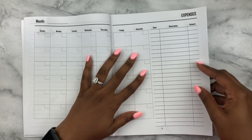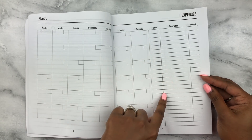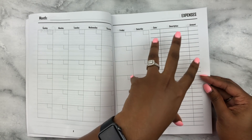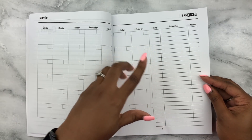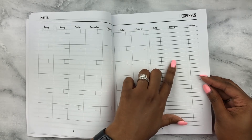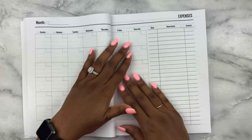I also really like that she has an expenses tracker. This is something I would have loved to have in my other planners — for a while I used to use the notes page before the month in my Erin Condren to track things like this. So I think that's a really neat addition.